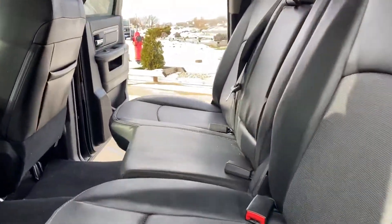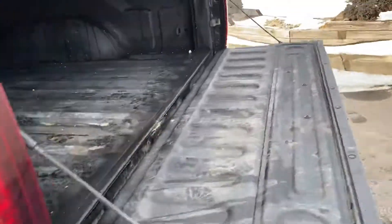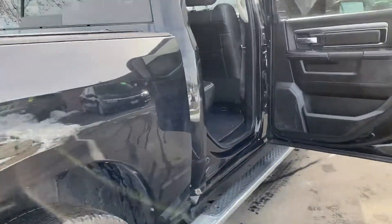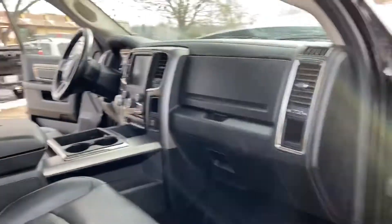Look at the generous room that you get back here with the Sport package. Beautiful truck. Matching tires, spray liner. Clean truck, folks. It's got the factory two-tone format. It has a storage bin under the seats.